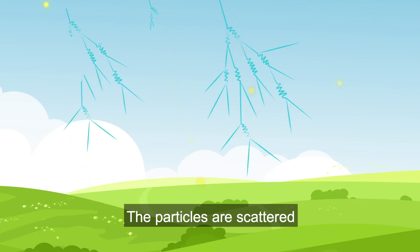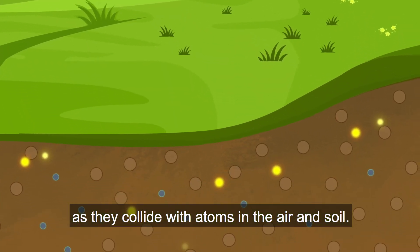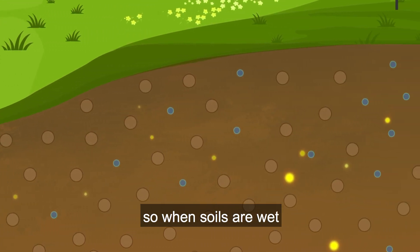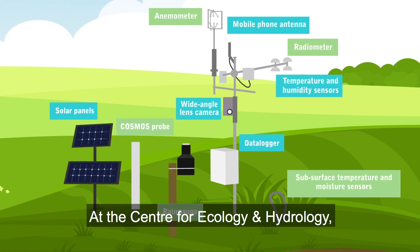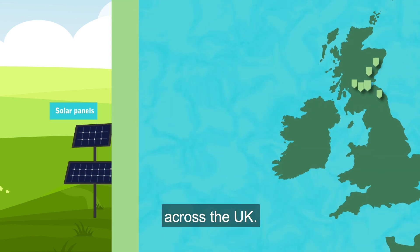Particles are scattered and lose energy as they collide with atoms in the air and soil. The hydrogen contained in water molecules is very good at absorbing energy, so when soils are wet, our sensors count fewer particles. At the Centre for Ecology and Hydrology, we have set up a network of 50 cosmic ray neutron sensors across the UK.